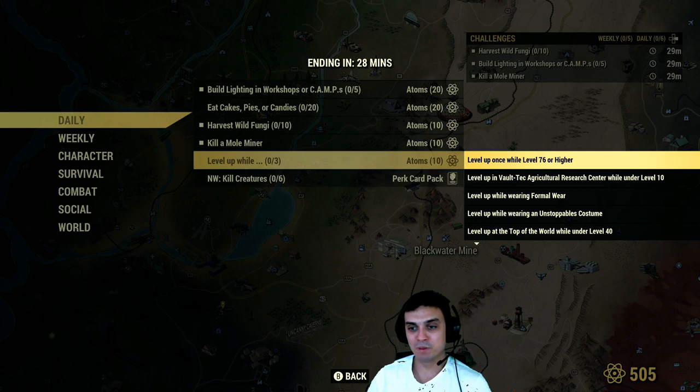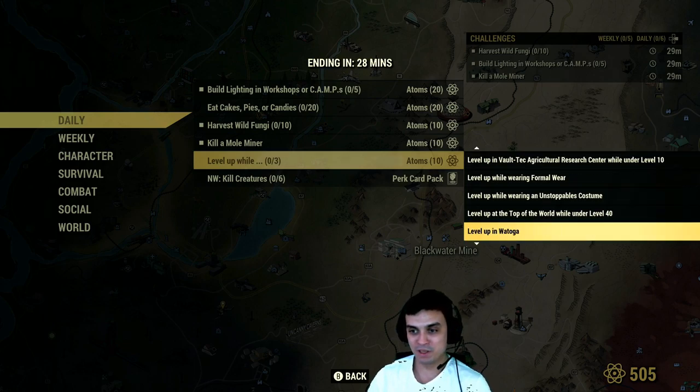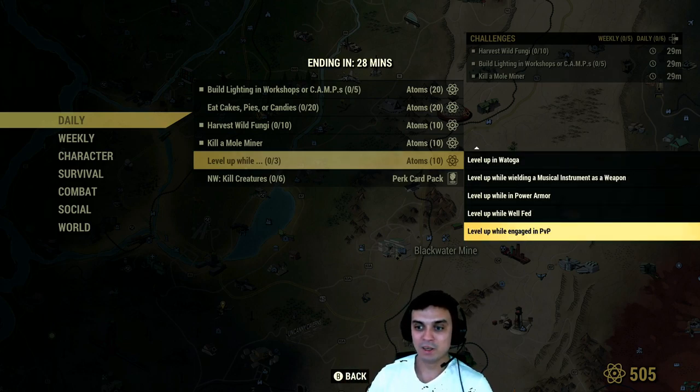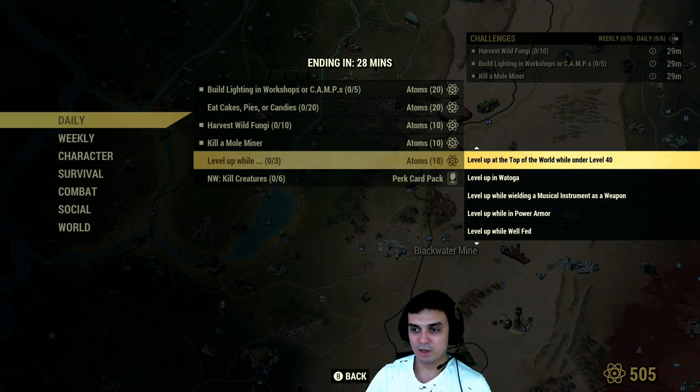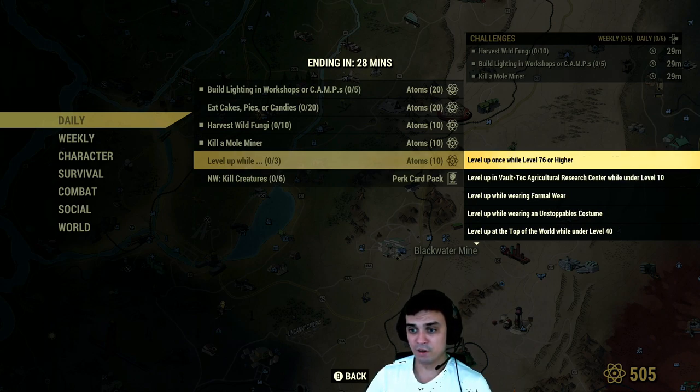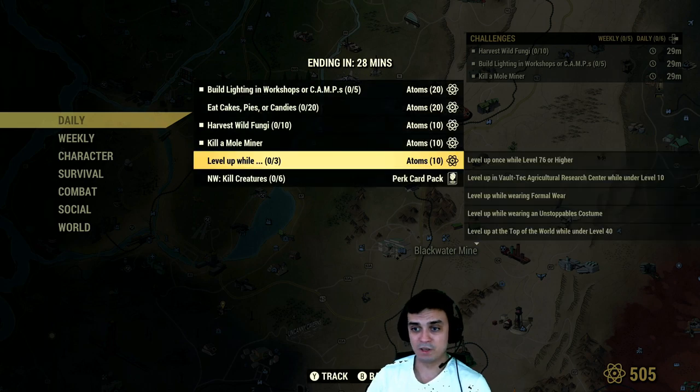Level up while completing any of the following sub-challenges at the same time — once you level up, or individually. I would prefer to combine it and do it at the same time as you level up. You'll get an additional 10 atoms on top. So that is: level up while engaged in PvP, while well-fed, in power armor, wielding a musical instrument as a weapon, in Vatoga, on top of the world, at level 40, wearing unstoppable costume, formal wear.